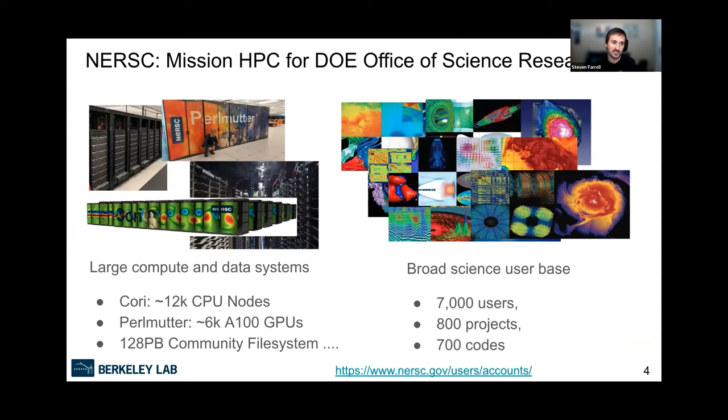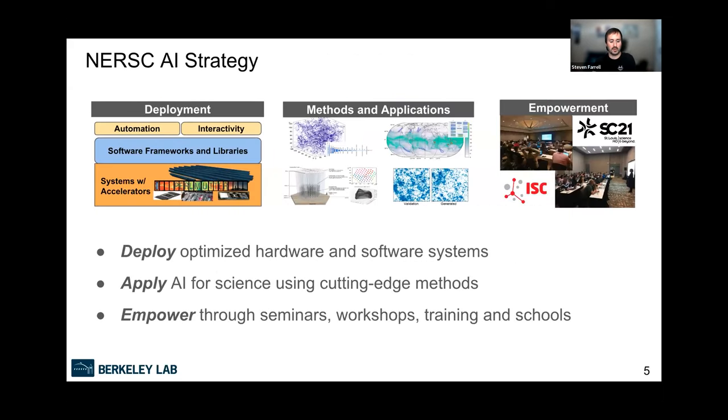NERSC is the National Energy Research Scientific Computing center — the mission HPC center for the Department of Energy Office of Science, located at Lawrence Berkeley National Lab. We cover the whole mission of the DOE Office of Science; all science domains the DOE funds potentially get time on our systems. We have a very large and diverse user base. Our current systems include Cori, a CPU-based Intel processor system, and Perlmutter, our newer system with over 6,000 NVIDIA A100 GPUs — particularly exciting for AI methods.